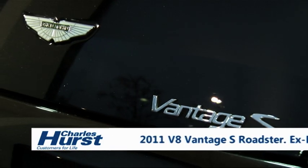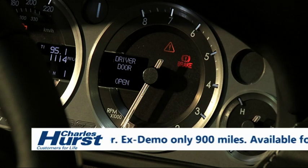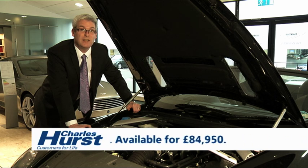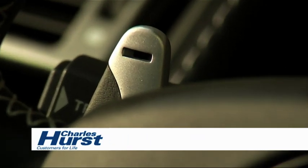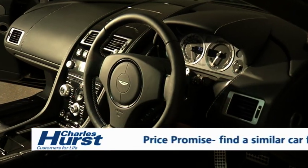The Vantage S is the latest derivative of the Vantage range, offering a greater level of performance and dynamic ability. It is powered by a 430 brake horsepower 4.7 litre V8 engine and is fitted with a 7-speed automated paddle shift transmission. The Vantage S also benefits from carbon fibre aero components fitted on our V12 Vantage derivative.